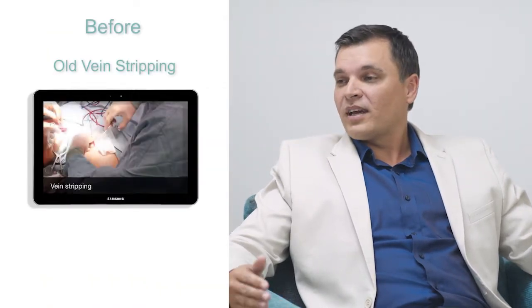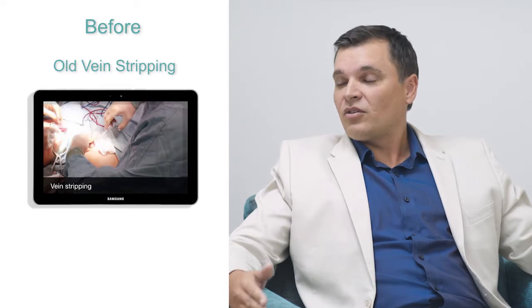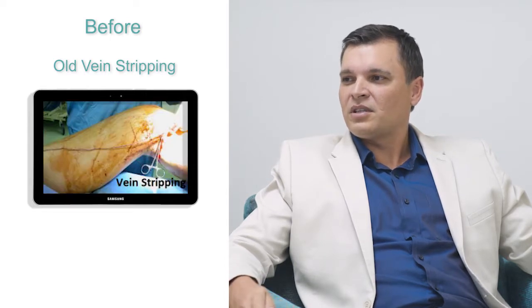Indeed, with any open or major surgery there is quite a significant amount of blood loss. In some of the old vein surgeries, that was actually one of the major risk factors — the excessive amount of blood loss during the procedure.